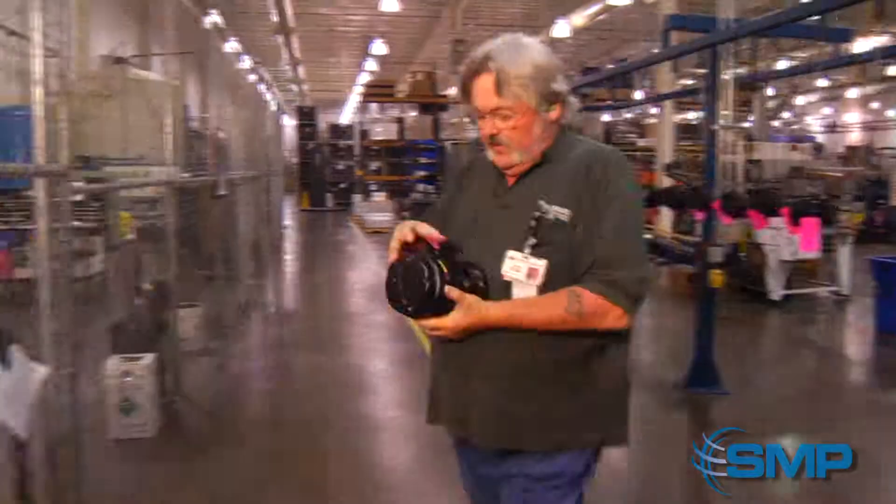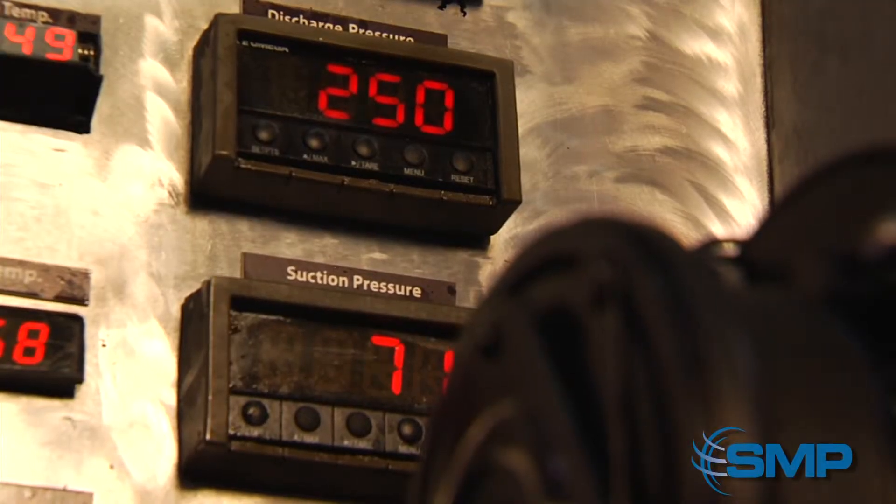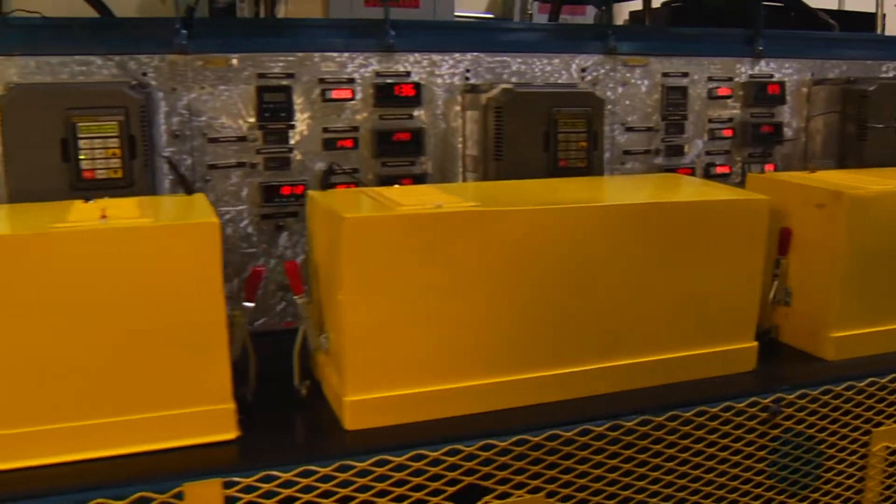We also will, at random, take compressors from the paint line to be run on our durability tester for 21 hours, and the finished product will not be shipped until it has passed this final test.